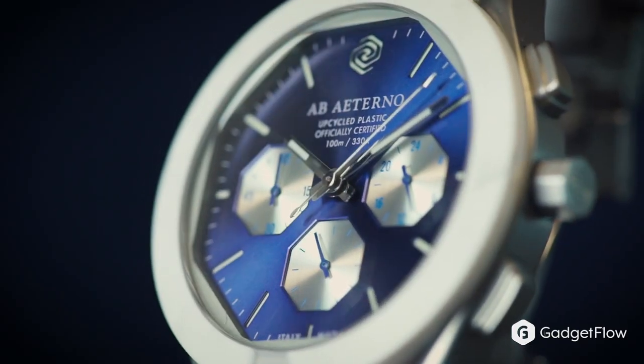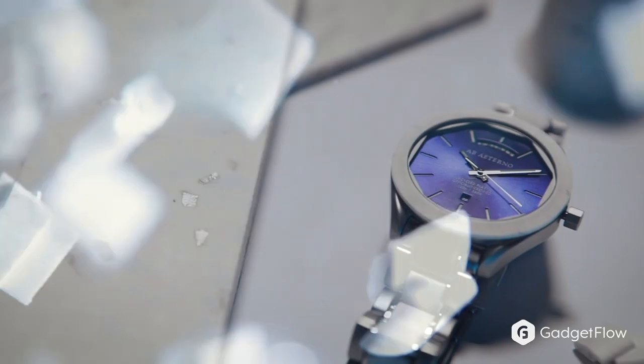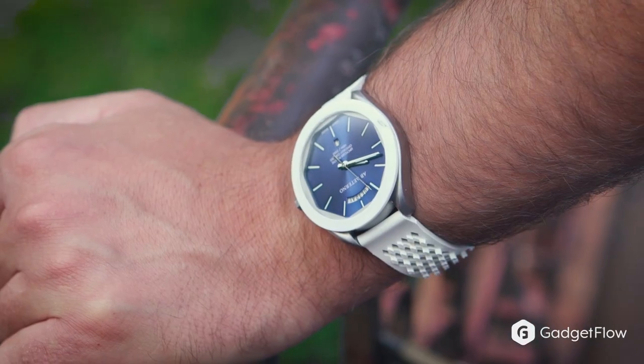And that is where the Poseidon watch comes in. Made from 100% recycled material, the Poseidon watch is the first watch in the world made with plastic that has been recycled and brought back to life.